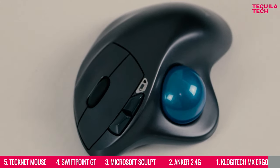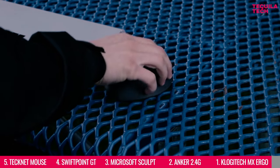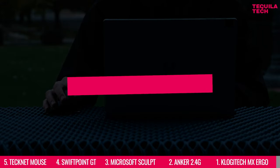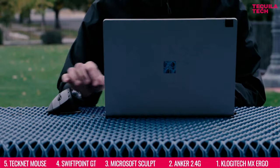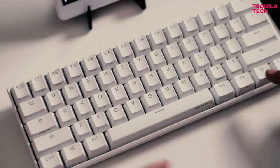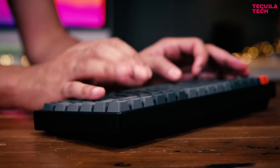It's because of all these top features that the Logitech MX Ergo is our top choice mouse for developers in 2022. If you'd like to take a look at the whole list of specs for this or any of the previous mice, make sure to click on the links in the description below. And if you're interested in the best keyboards for developers, make sure to watch our video on the best mechanical keyboards for developers, shown on your screen right now.